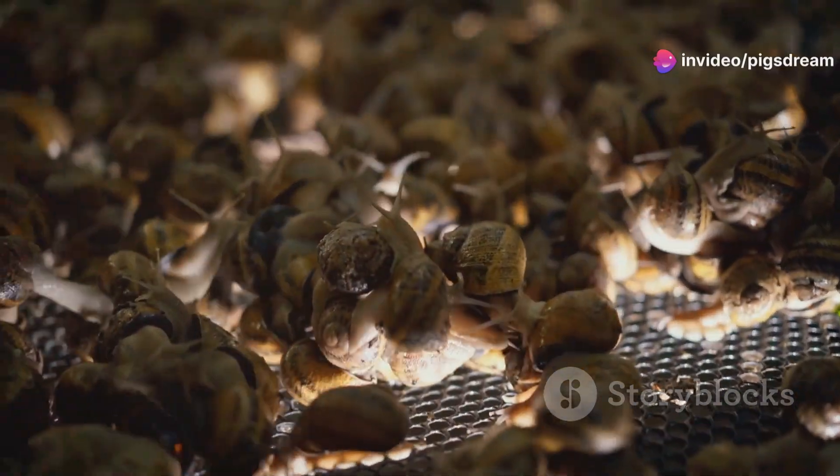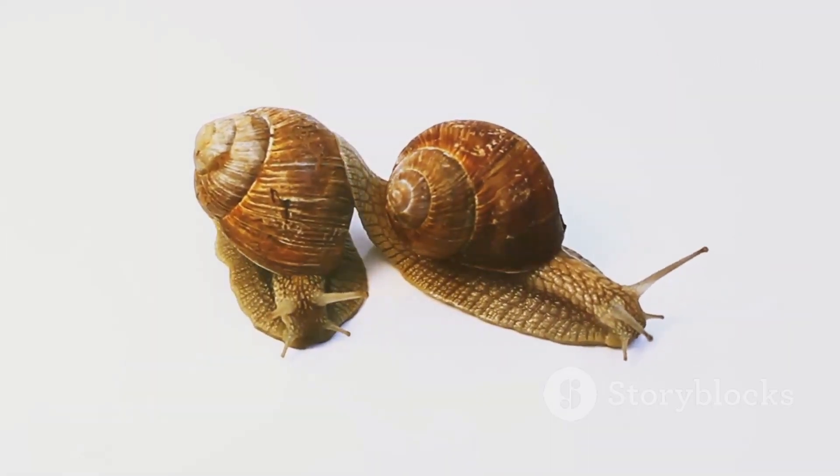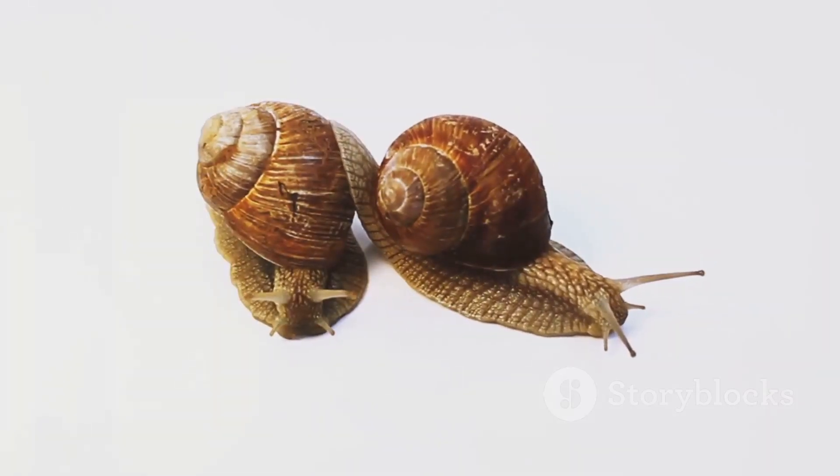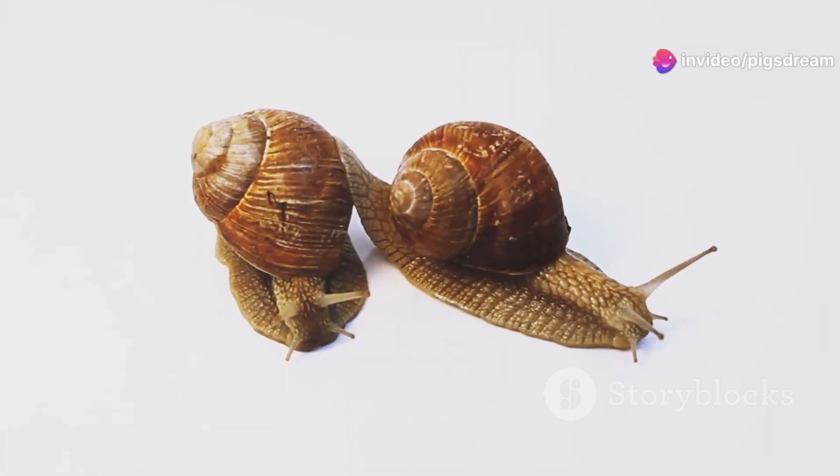Reproduction in snails is another fascinating aspect of their lives. Many land snails are hermaphrodites, meaning they possess both male and female reproductive organs. During mating, two snails exchange sperm packets in a fascinating courtship ritual.